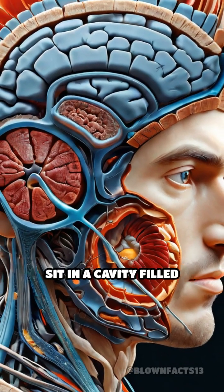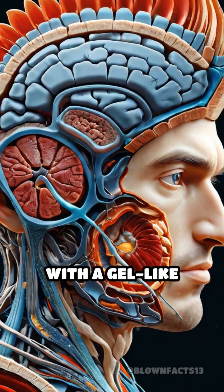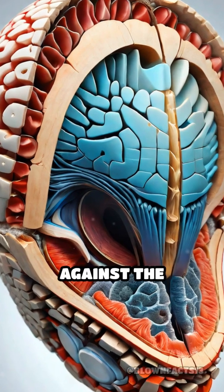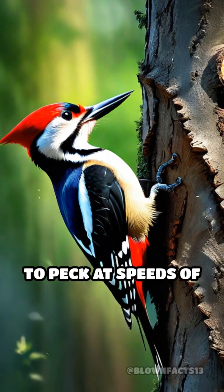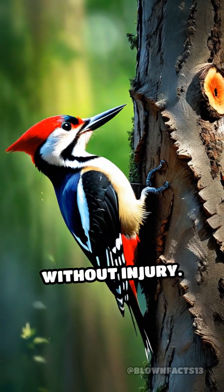Their brains are tightly packed and sit in a cavity filled with a gel-like substance, cushioning them against the impacts of their drumming. This allows them to peck at speeds of up to 20 times per second without injury.